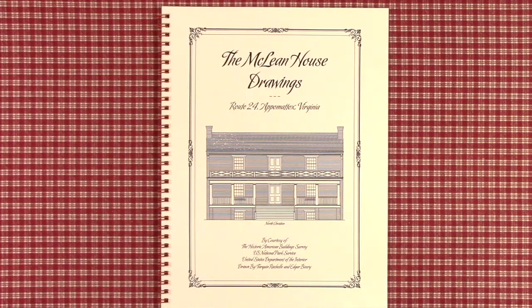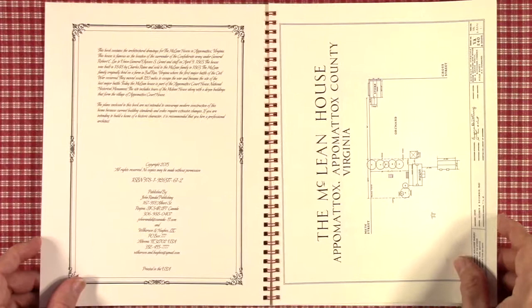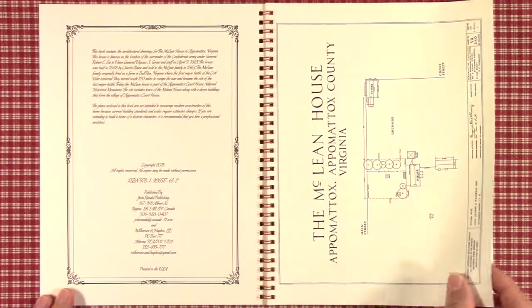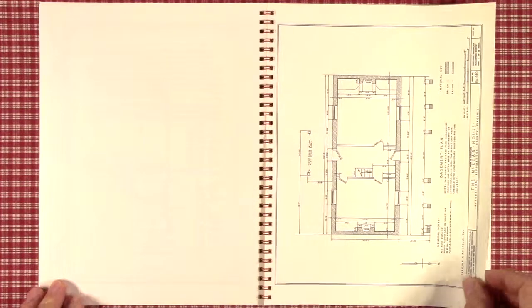This particular book is the McLean House in Appomattox, Virginia — the site of the surrender by General Robert E. Lee to then Commander Ulysses S. Grant. It's a very small book, however, for Civil War buffs and people interested in the sites of where famous events took place. This shows all of the drawings from the Historic American Building Survey collected in the Library of Congress.